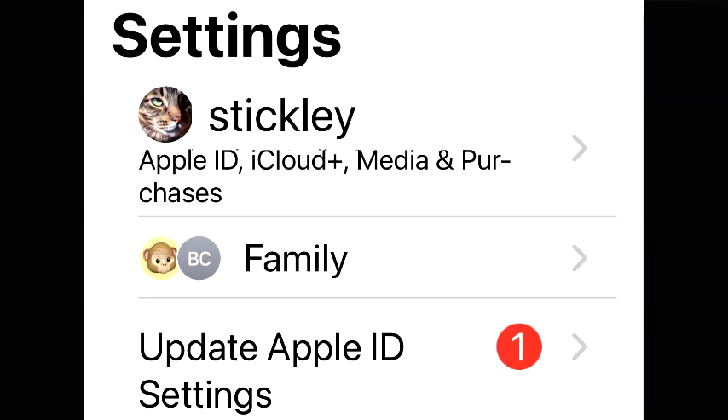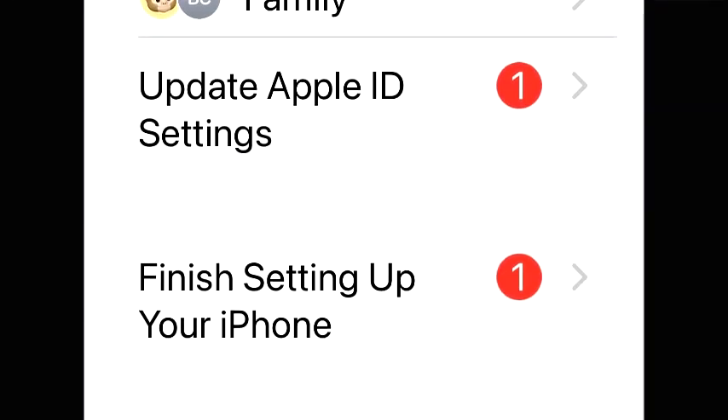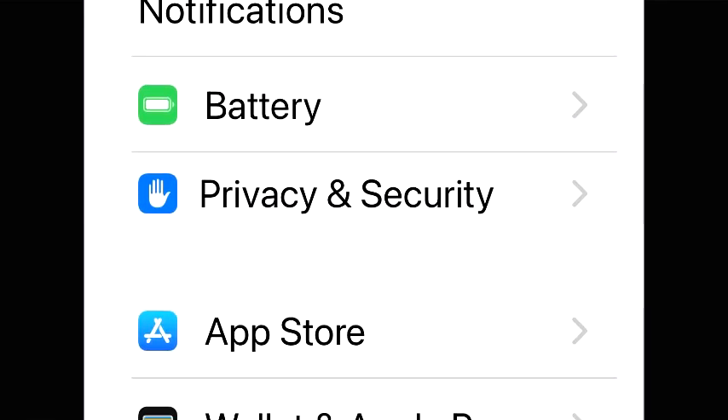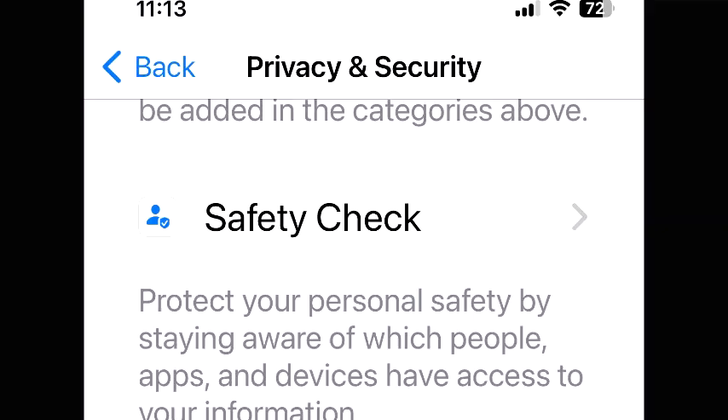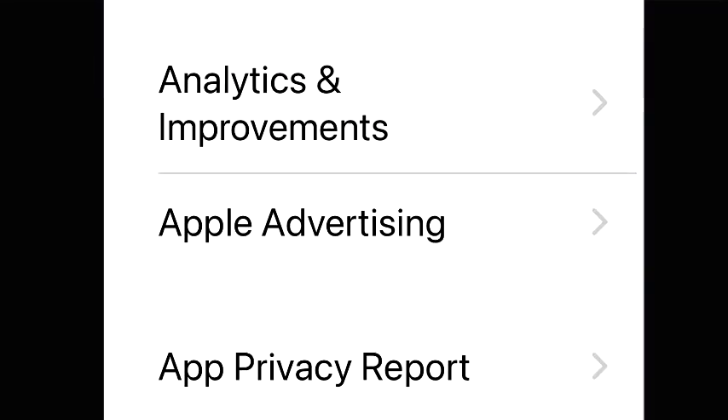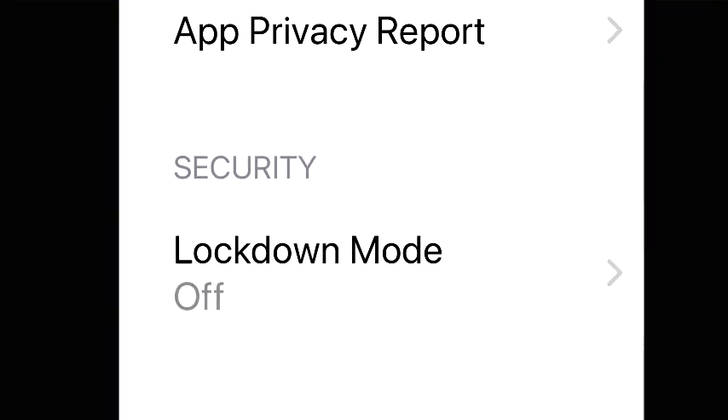Here are the steps. Open up the settings app. Then type 'Privacy and Security' and tap it. Then go under the security tab and find lockdown mode. You'll see the lockdown mode option there.